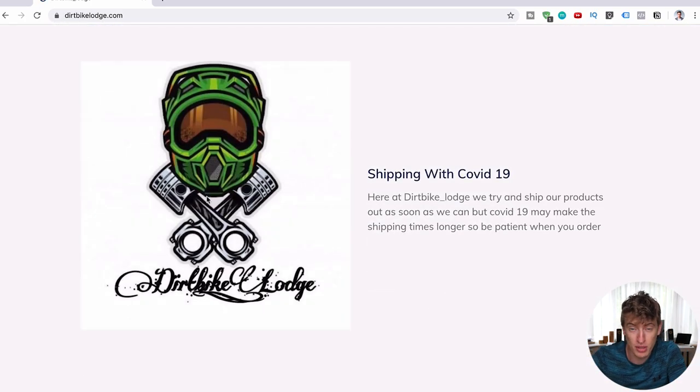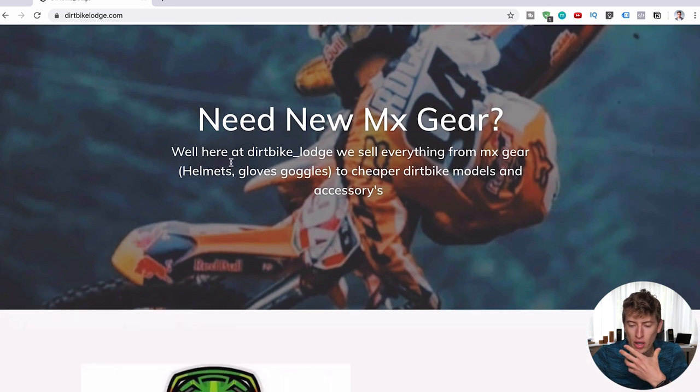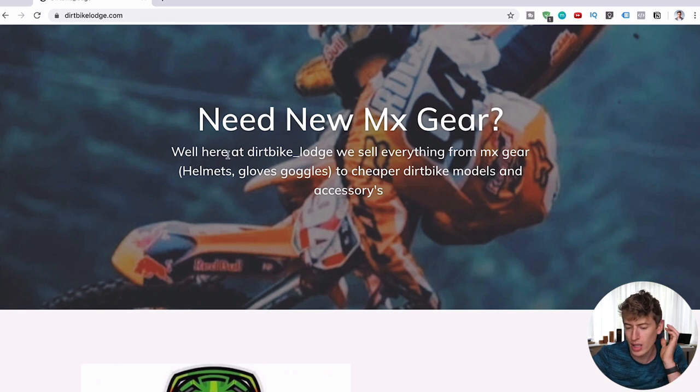Firstly, this logo is brilliant — use it. Put the logo in the header and get rid of the 'dirt bike underscore Lodge' text handle. The next thing: don't ever use the word 'cheap.' You can see the text says 'we sell everything cheaper' — don't use the word cheap or cheaper because it makes you sound bad. Use the word 'affordable' instead. You want a sentence like 'we have affordable dirt bike models and accessories.'